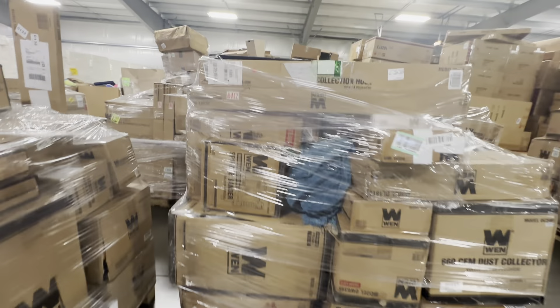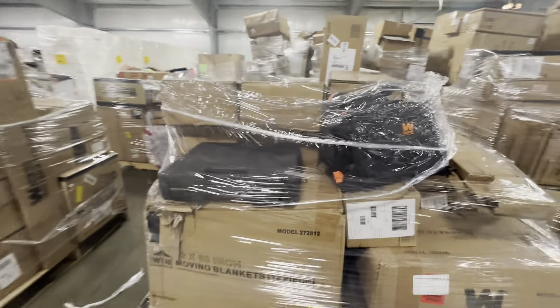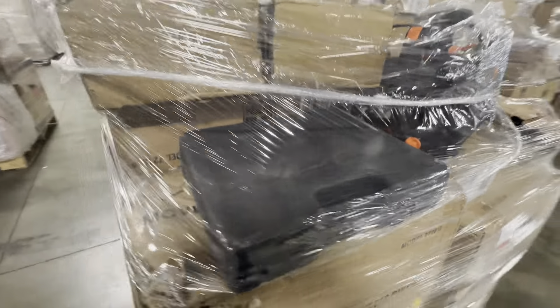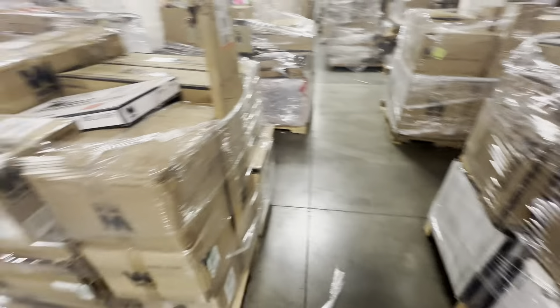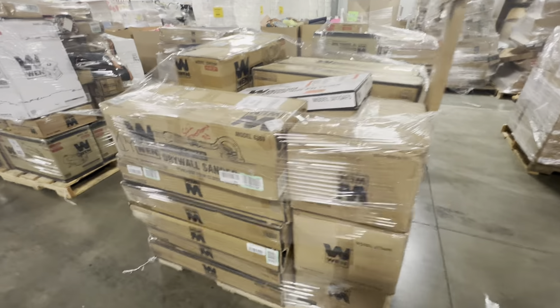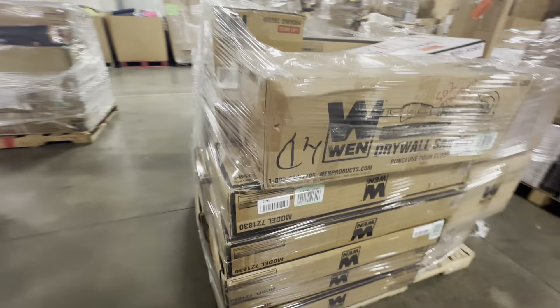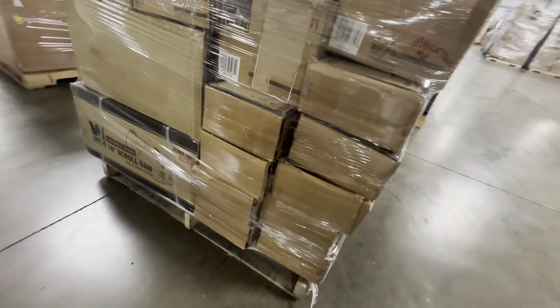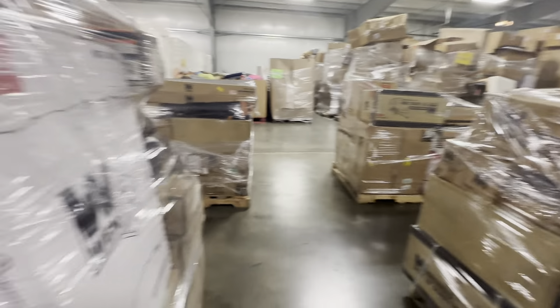Moving blankets, looks like there's some type of maybe bits in there, dollies, air filters, drywall sanders, a bunch of these things, whatever those are, scroll saw over there.